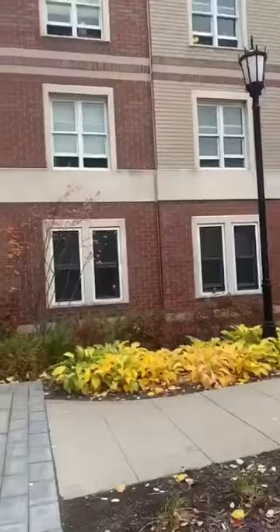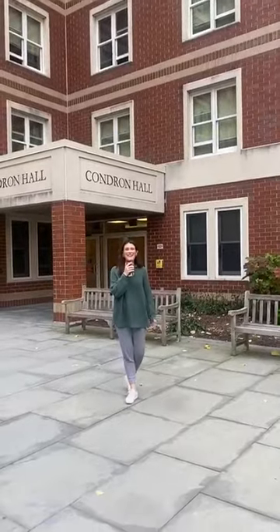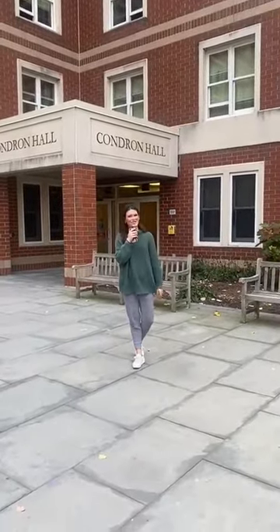Hi Royals, we're now outside Condon Hall, so let's go take a look inside. This is the biggest and the most recently renovated residence hall at the University of Scranton for sophomores. Now let's go check out some halls.